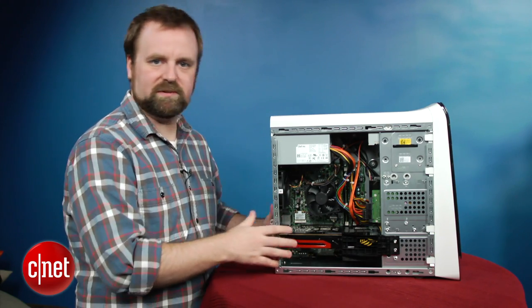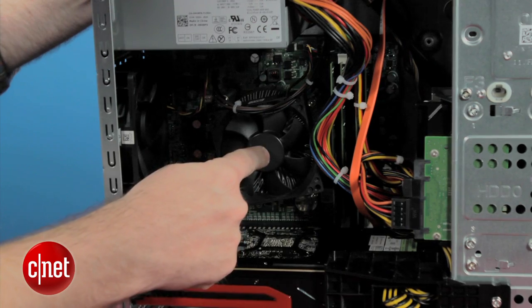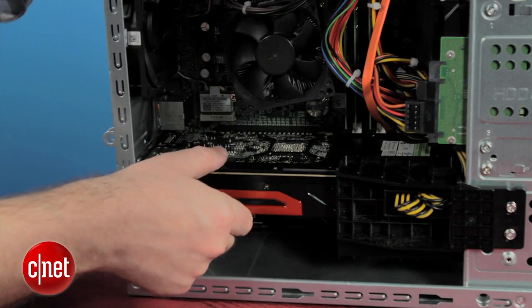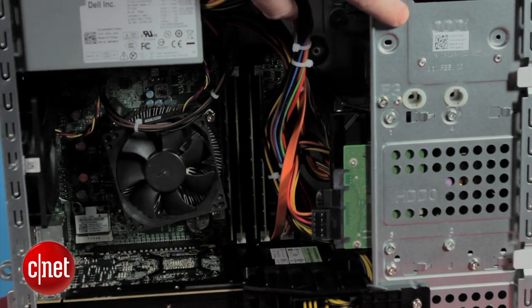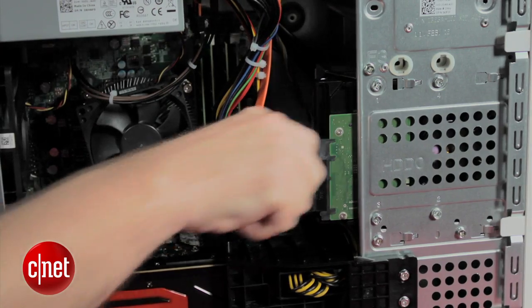Inside the system it looks like kind of a typical mess that we're used to for mainstream PCs. You can see the Core i7 CPU here. Here you've got an AMD Radeon 7870 graphics card — it's pretty high end. There's 16 gigs of RAM, that's becoming more common in high-end systems also. And here Dell's included a 3 terabyte hard drive, giving you all kinds of storage.